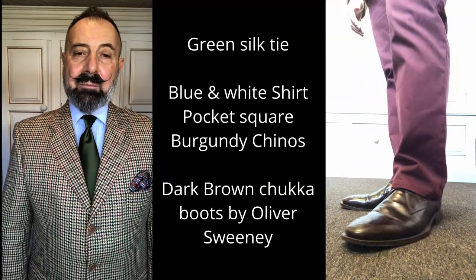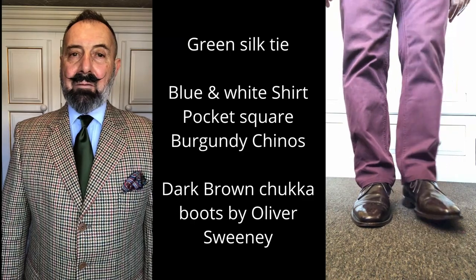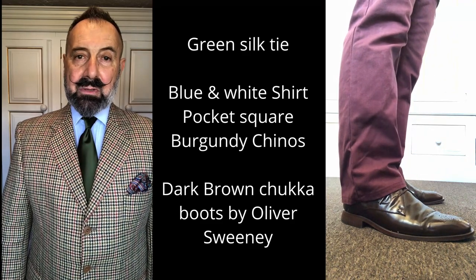Here we've got the tie as described, along with a pale blue shirt with a slight white line through it, and picked up some of the colours in the pocket square. We've paired that with a pair of burgundy chinos and dark chocolate brown Oliver Sweeney chukka boots.